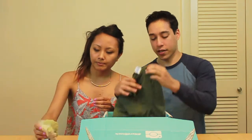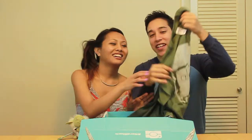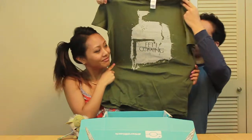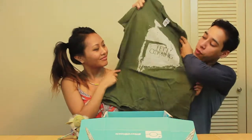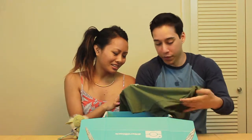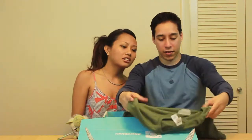The next thing we got is a t-shirt. It says 'Fett is Coming' — so it's a Boba Fett t-shirt. It's actually pretty cool. It almost looks Game of Thrones. When I saw it I was like, wait, what is this for? But it's Boba Fett. That's a pretty cool shirt — I'll definitely be wearing that.